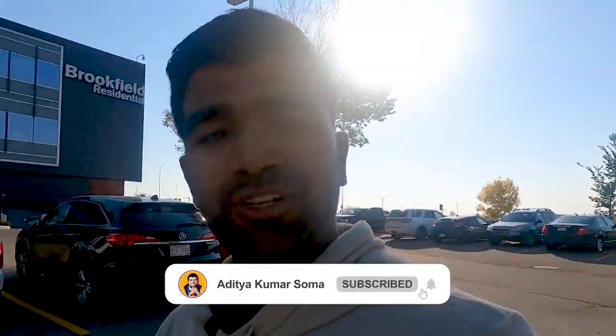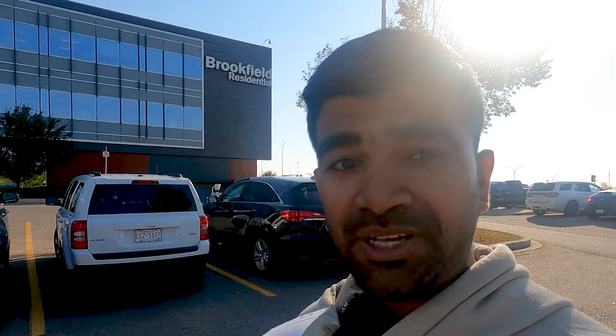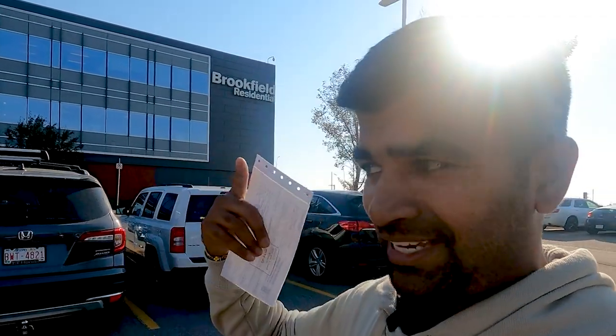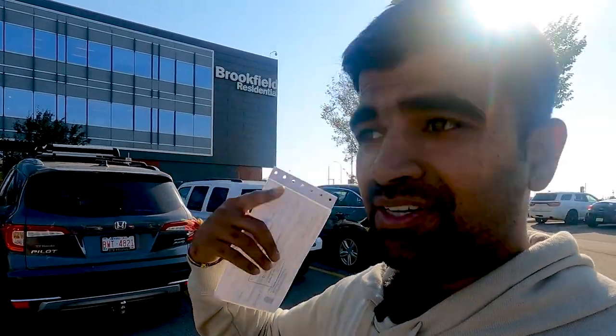One key thing if you want to have a successful new construction project is you've got to have a solid, reputable builder. After doing a lot of research and my good friend Navjot's suggestion, I found this builder Brookfield. His realtor helped me get the lot with this builder, and they are very reputable in Calgary — especially southwest Calgary.